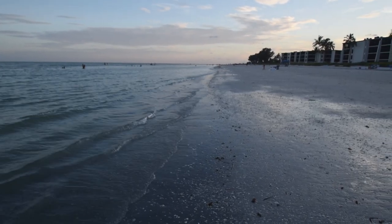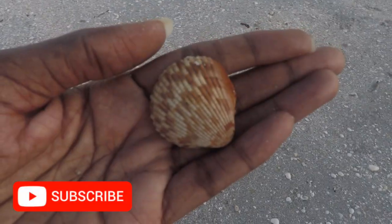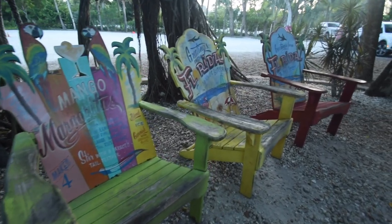Hey, this is Nat, and we're off our couch still here in beautiful Sanibel Island, Florida. Sanibel Island is located in southwestern Florida, about 20 miles south of Fort Myers.